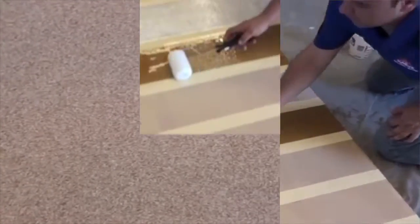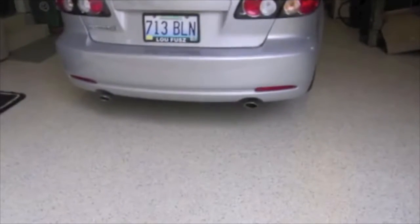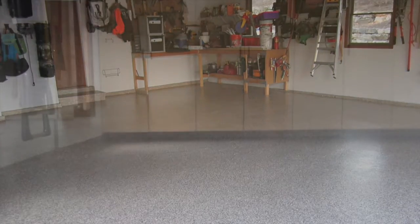Polyaspartics, on the other hand, conquer the difficulties of the extremely fast cure rate of polyurea in order to apply the coating in a more traditional manner, with a longer pot life of 5 to 120 minutes depending on the formulation.